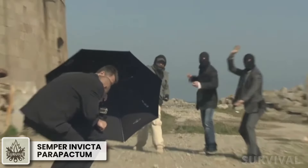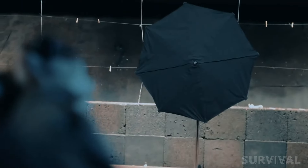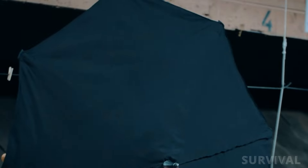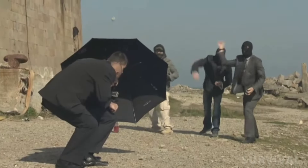It might look like an umbrella, but this is no ordinary umbrella. Designed in 2011 by Semper Invicta, the Parapactum is the world's first bulletproof umbrella, offering NIJ-3A protection against 9mm and .40 S&W caliber handguns. What makes the Parapactum special is its ability to withstand the most violent attacks.